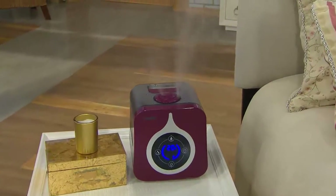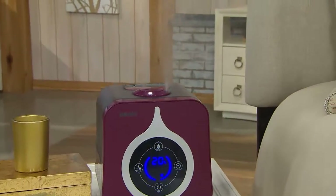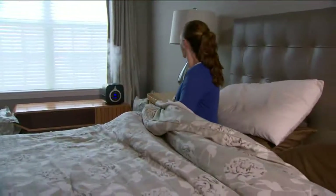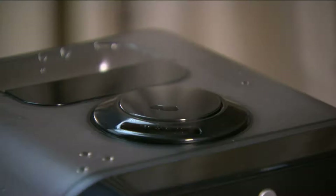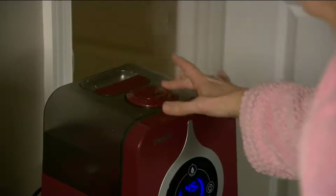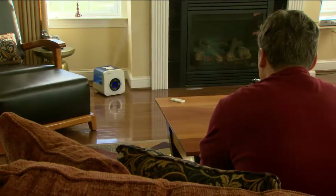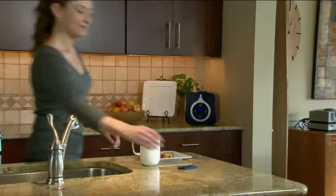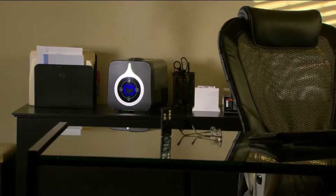So many of us grew up with the doctor saying get a humidifier but we never knew why. There's scientific research behind it. Number one: humidifiers increase humidity to eliminate dry air that can irritate and inflame nasal and throat passages. Number two: humidified air can help relieve discomforts of the cold and flu. Number three: the tank and base are made with an antimicrobial inhibitor to prevent bacteria from growing inside.